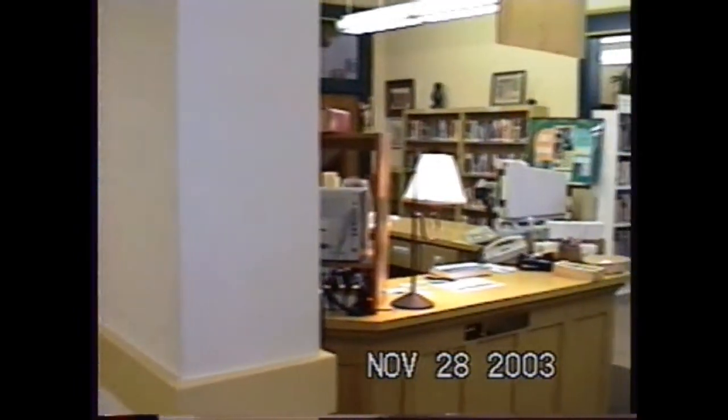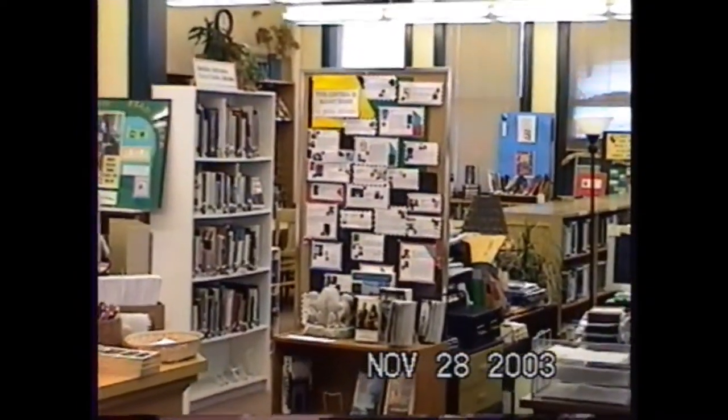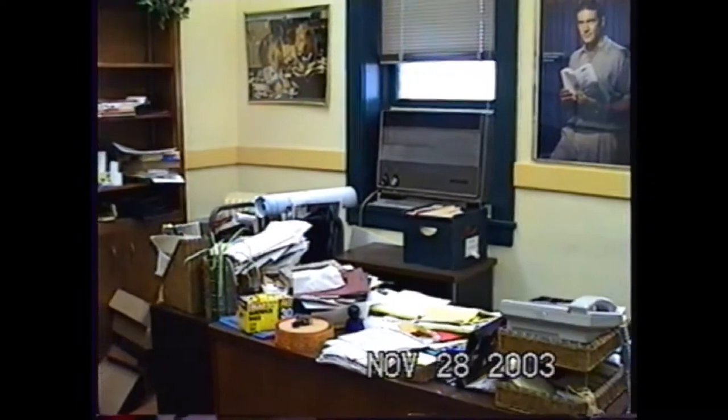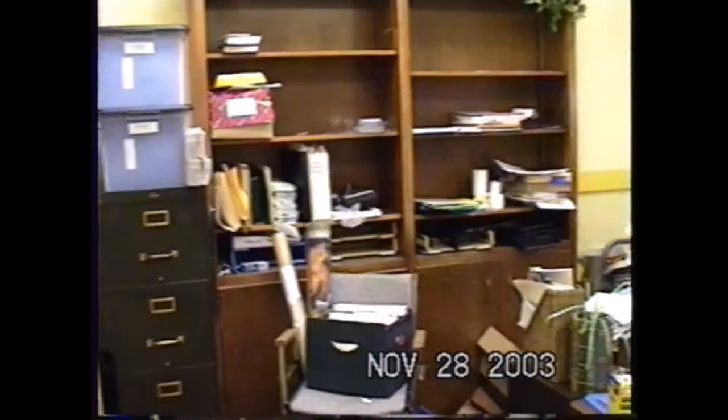That's the stairway to go up to nonfiction. Thurgood Marshall there looking at us. That yellow door there is the director's office. Right to your right was Allison's desk — right there in front of the public, there was really no privacy. This is the director's office with a window unit.